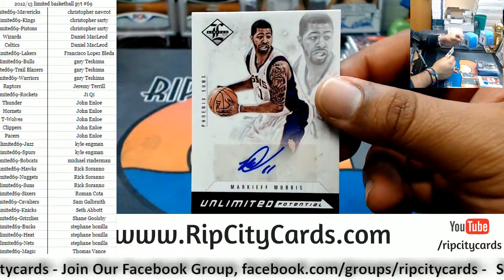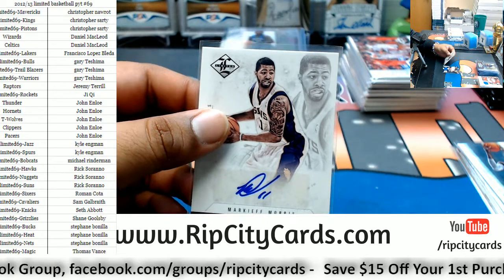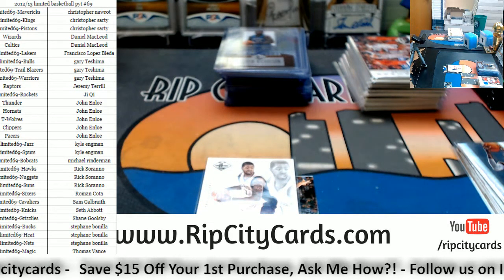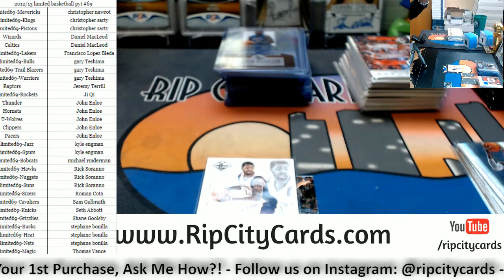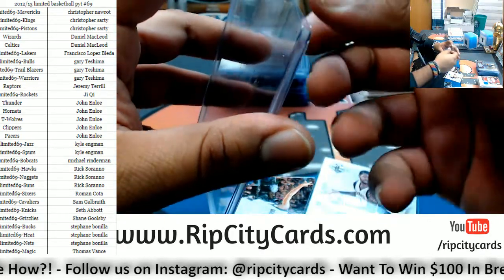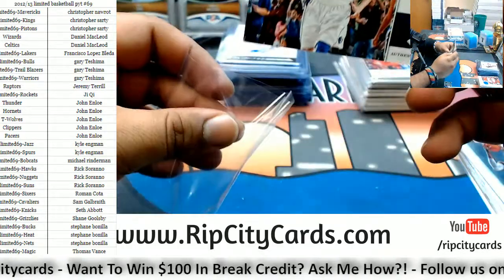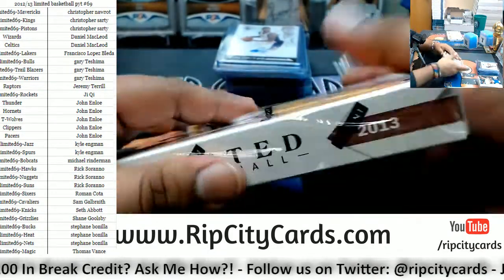Marquise Morris autograph for the Suns. Where's my top loaders? I need more top loaders. It's like the MLS for European soccer stars — the Chinese league. Pretty fairly accurate comparison right there. Patch for Dirk Nowitzki Mavericks. Well don't do that Dan, don't do that — still got two boxes left!